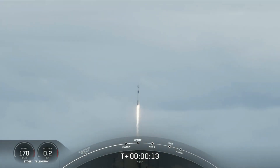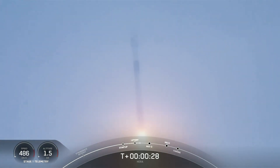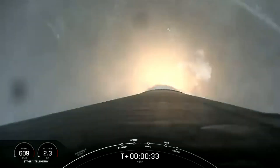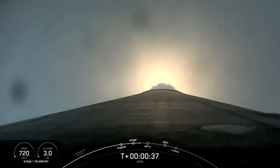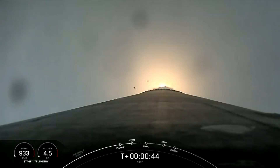Vehicle is pitching downrange. Stage one propulsion is nominal. At two plus thirty seconds and counting, Falcon 9 has successfully lifted off from Slick 40. After clearing the tower, we begin to tilt or gimbal the engines, which initiates a roll maneuver you might see on the stage one camera view, although it's kind of cloudy.